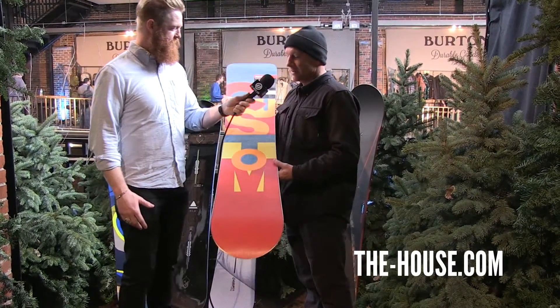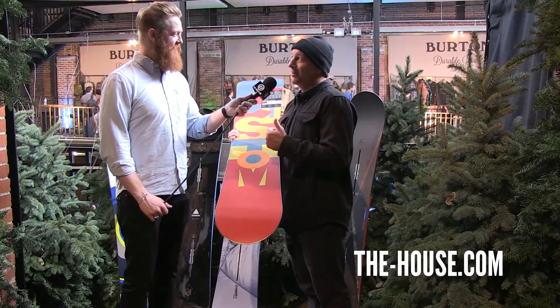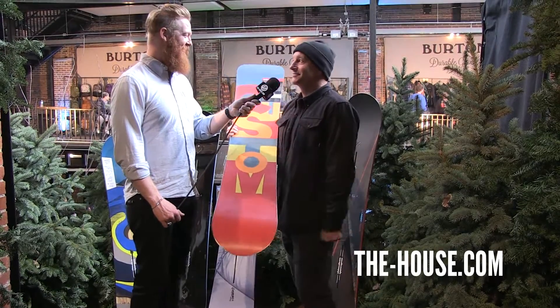Yep, you'll see this thing flying around the half-pipe for sure, the base of this board. This is what Ben Ferguson rides now. It's funny, this is a good story — Ben Ferguson was born in '95. So the year this board was developed in '95, he was born, and he's riding this board now. So that's pretty cool.